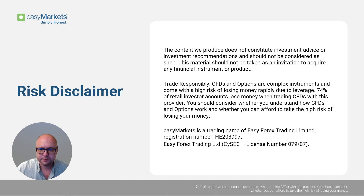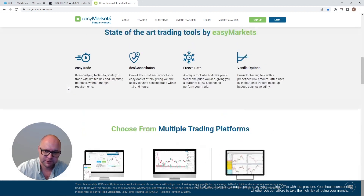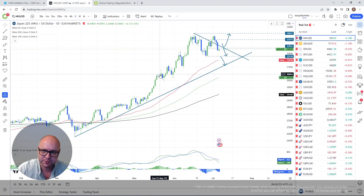Just before we jump into the charts, a quick mention of our Easy Markets website which you can always check out for more information about us. You can find some useful stuff here as well, so just browse our website, check it out, and you'll find some good material. Now, jumping into the charts.